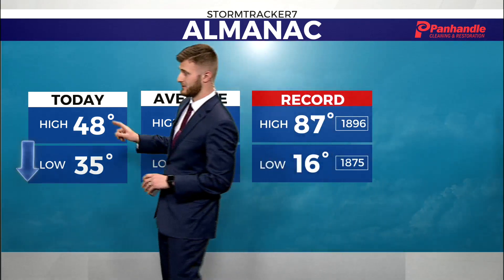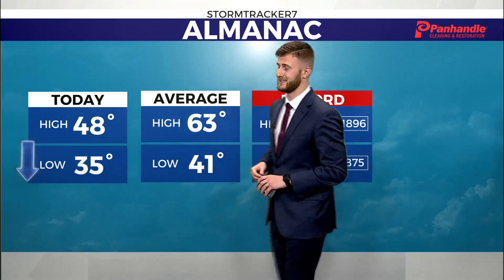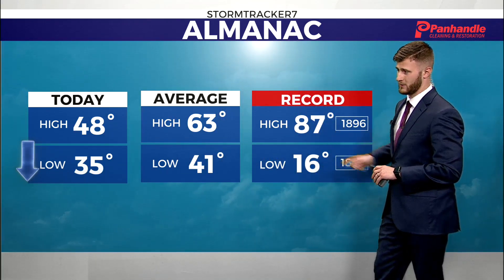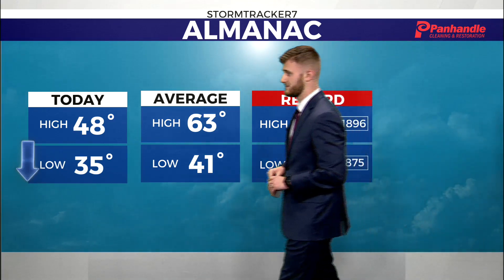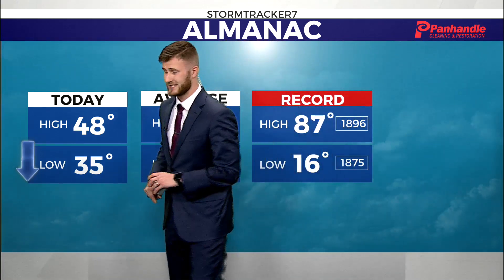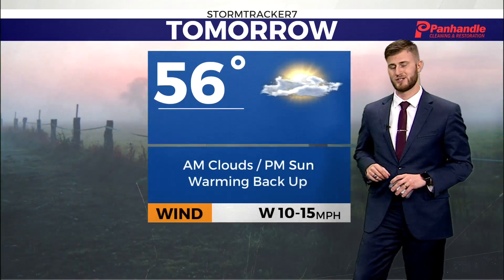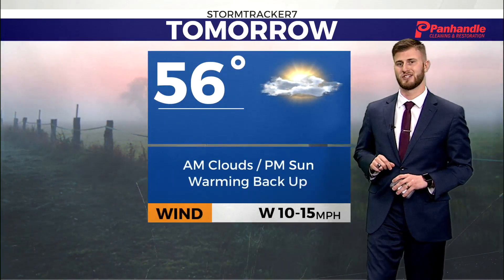For our day today, we maxed out right around 48 degrees, so definitely not a warm day at all — right around 10 degrees colder than our average. No record-setting heat or chill, but tomorrow morning expect your temperatures right above the freezing level. Not to mention, we are under a hazardous weather outlook for some snow flurries and a little light accumulation there on the surface.